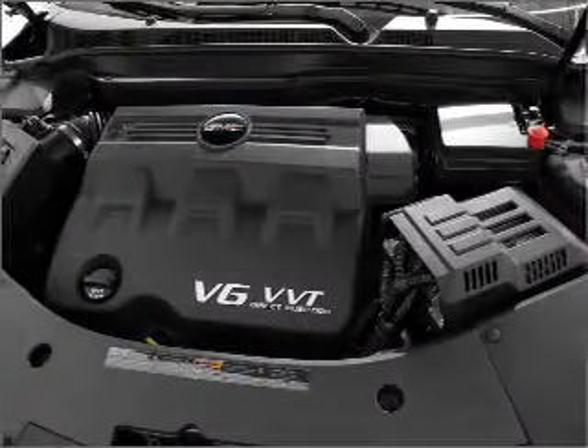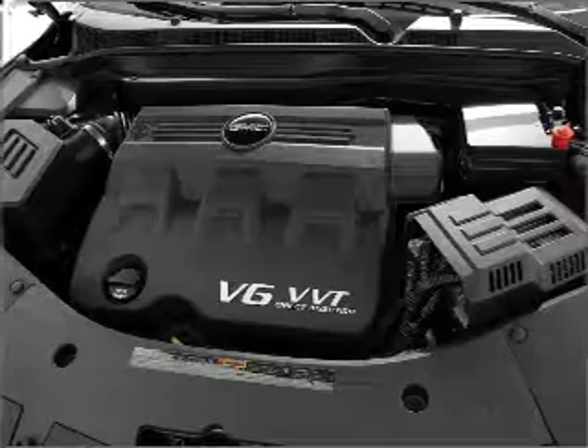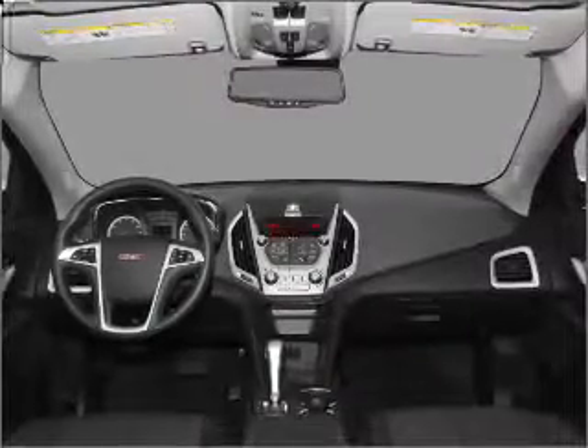You will appreciate the safety feature of anti-lock brakes. Heated seats are a desirable comfort feature. Let the sun shine in with a sunroof.